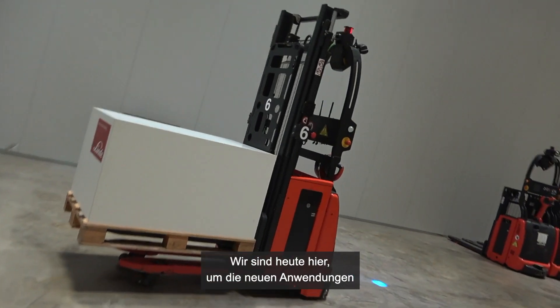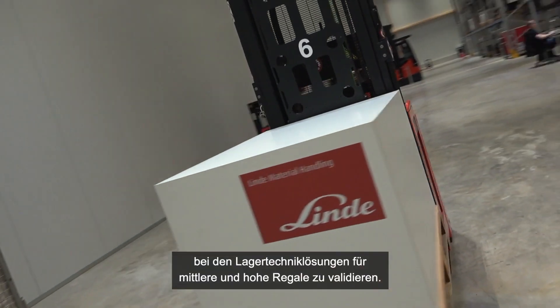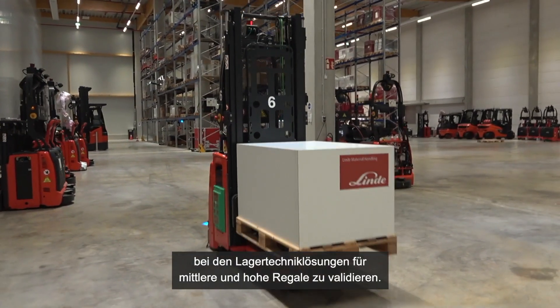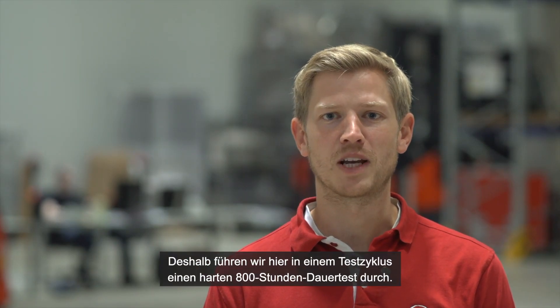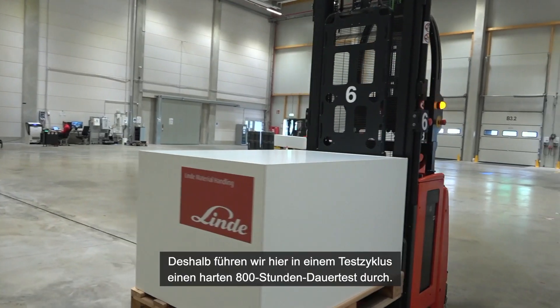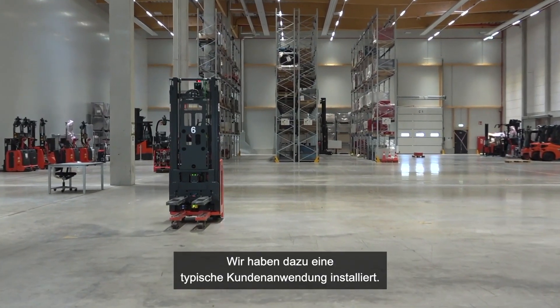We are here today to validate the new application in the warehouse building block of the medium and high lift storage solution. We are about to introduce the new series, that's why we are performing a tough 800 hours endurance test. In our test cycle here,